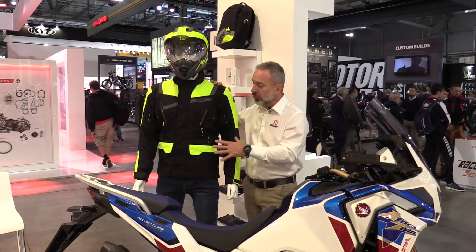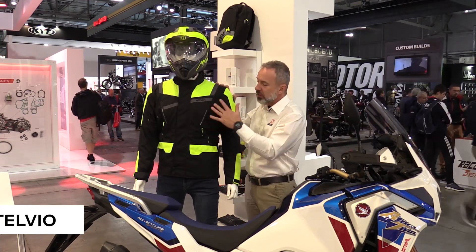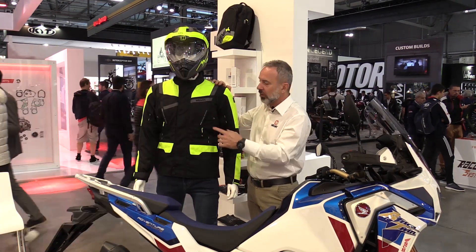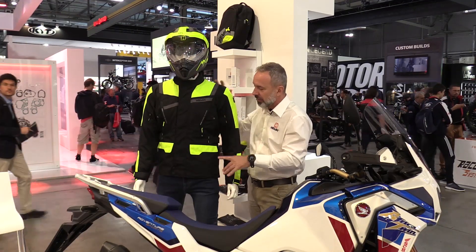For 2020, Havik is introducing a new entry-level jacket for adventure riders. The name is Stelvia. You see here with me, this is the black and yellow version. We have two more color combinations, and it comes in both men's and women's sizing and shaping.